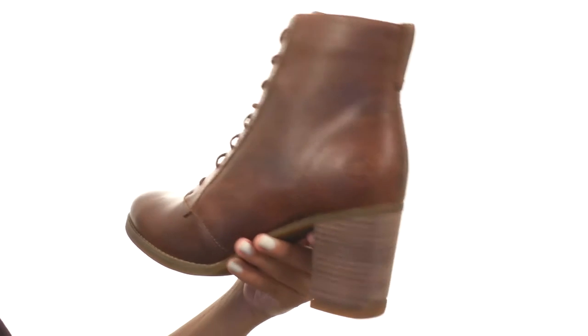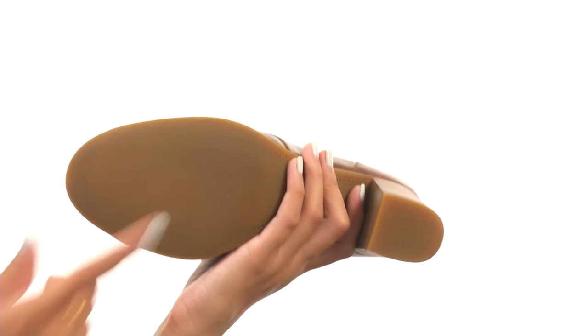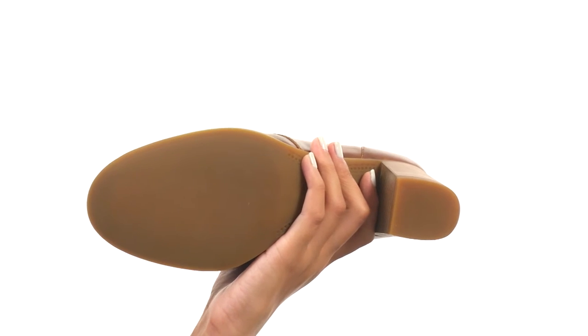So you're definitely gonna be feeling pretty feisty when you are strutting your stuff. All this comes to you on a durable outsole.